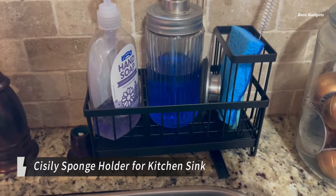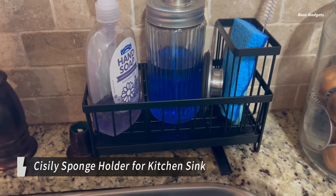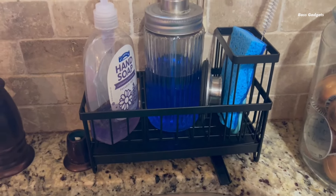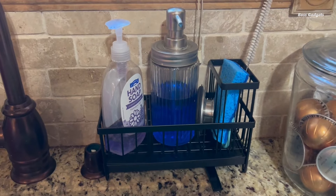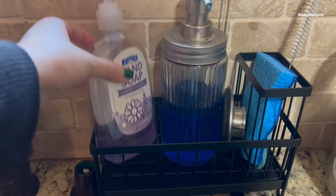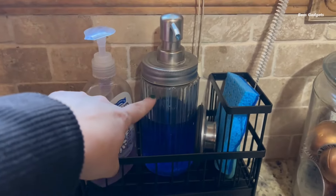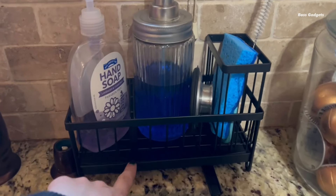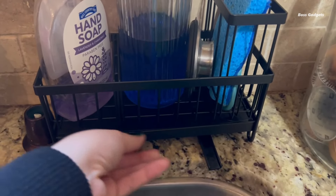Declutter your kitchen and keep countertops clean with the innovative Sizzily Sponge Holder. This compact sink caddy maximizes organization in even the smallest spaces. Its rotatable spout swivels in three directions, allowing you to direct water from sponges straight into the sink. No more messy counters or pull-out trays to clean.